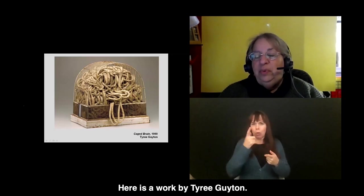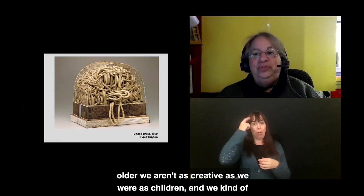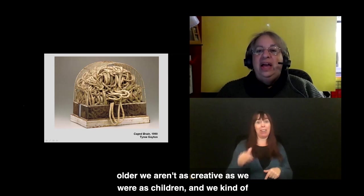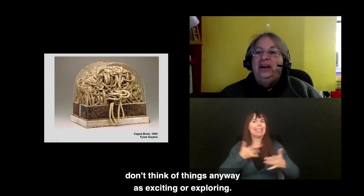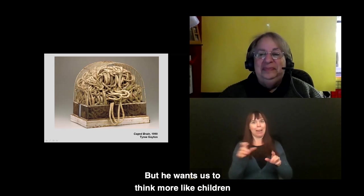Here is a 1990 work by Tyree Guyton, known for the Heidelberg Project in Detroit — the series of houses he has worked on. With Caged Brain, he's talking about how as we get older, we aren't as creative as we were as children. We close our brains — maybe because of mortgage payments and car payments. He wants us to think more like children and be open to ideas.